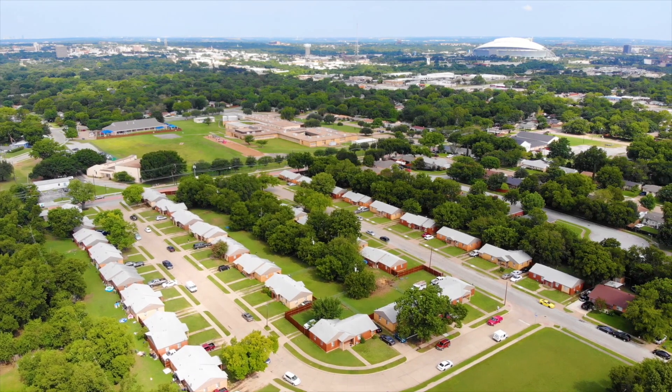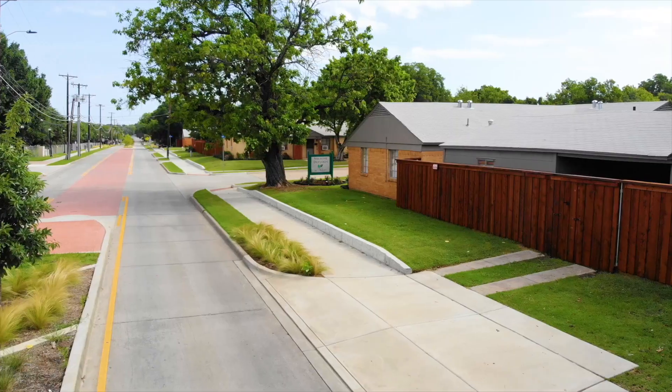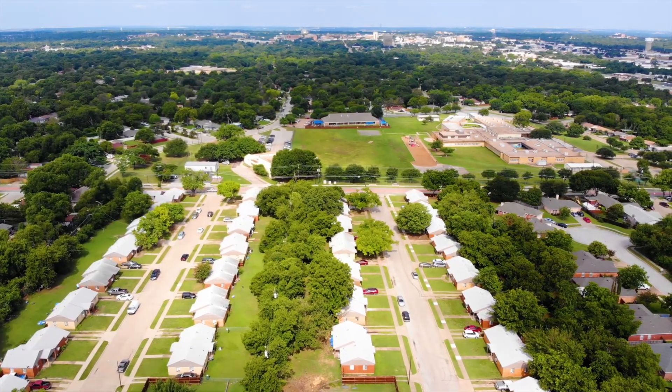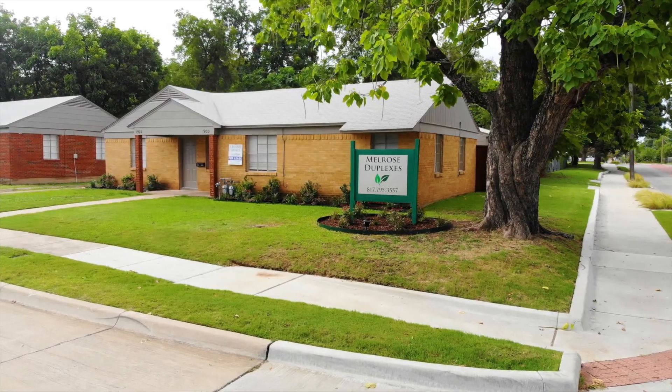Recent property-wide capital improvements include exterior painting of all 35 duplexes, stained fencing between duplexes, cap and trim stained fencing along the property entrance, and landscaping.